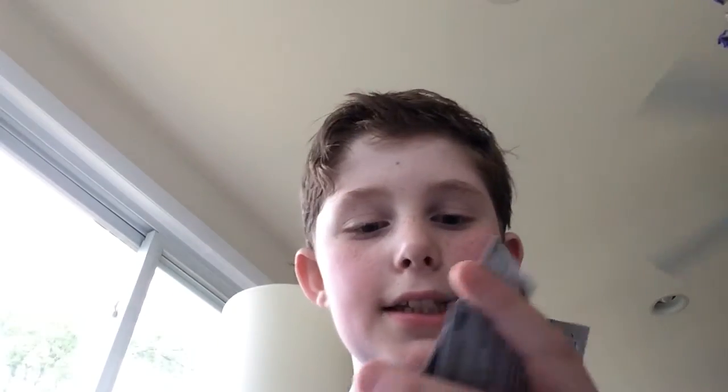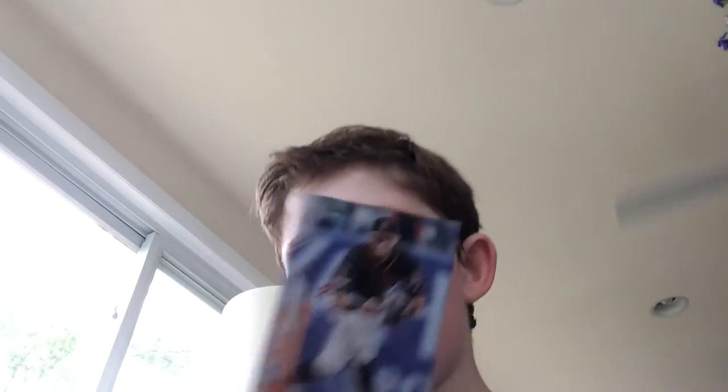Not sure if he was caught up in that cheating scandal with Houston. Caleb Smith. Jose Arqui — I really think he has potential but I'm not sure if he was part of the cheating scandal either. Not bad. Another cheater — Springer. Great player though, no matter if he cheats.